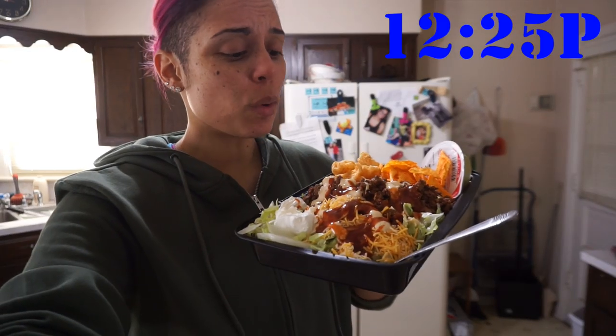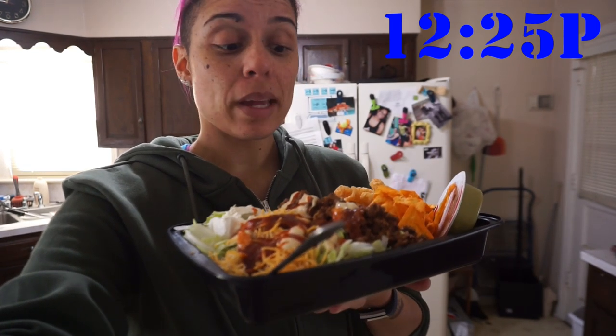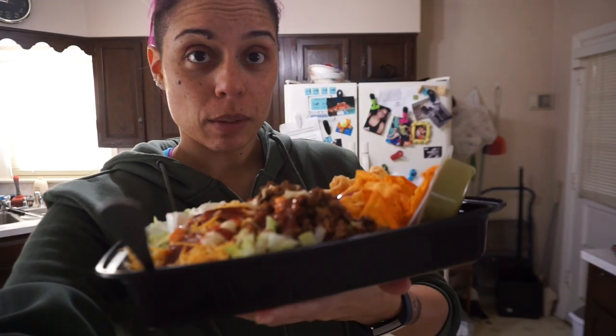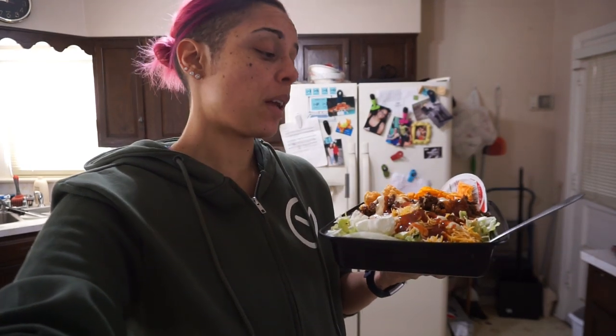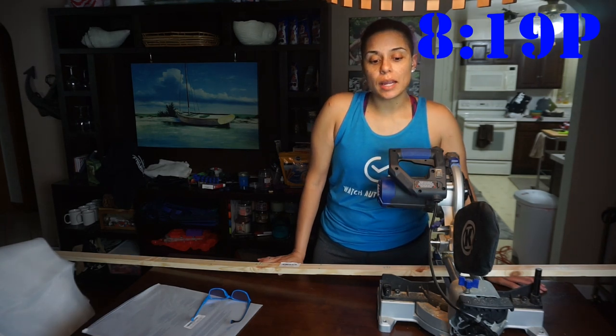Alright, you know what time it is — Taco Tray Tuesday! We have the usual: a bed of lettuce, ground beef, sour cream, cheese, pork rinds, Quest chips, and a little guacamole cup. I am so excited about this. I'm gonna sit down, watch some TV, and then get back to work.